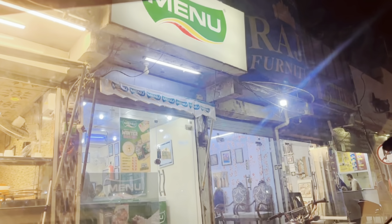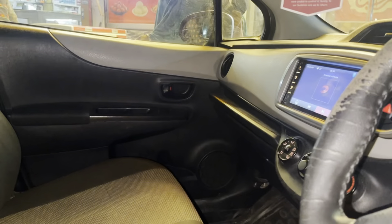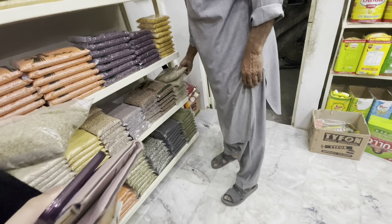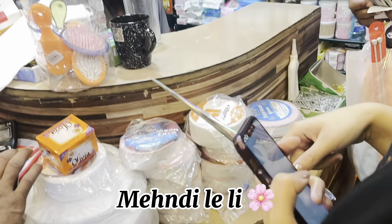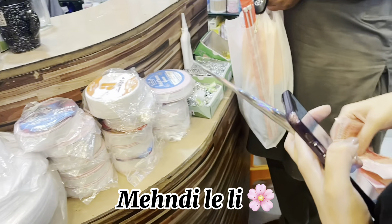Okay so we first stopped at Menu because we wanted to buy seekh kebab, so that is also going to be picked up from Menu. It is here — obviously it is in Rawalpindi, at the Lalkurti branch. Now we are getting stuck in this gross traffic; it is completely blocked and I can't move the car.